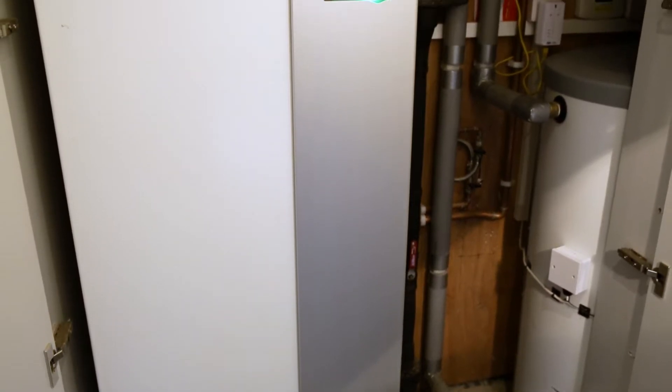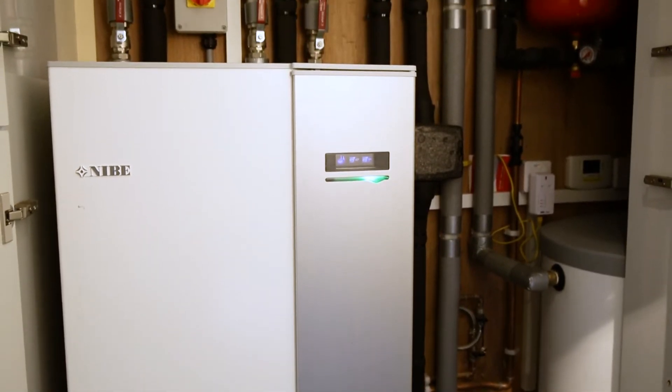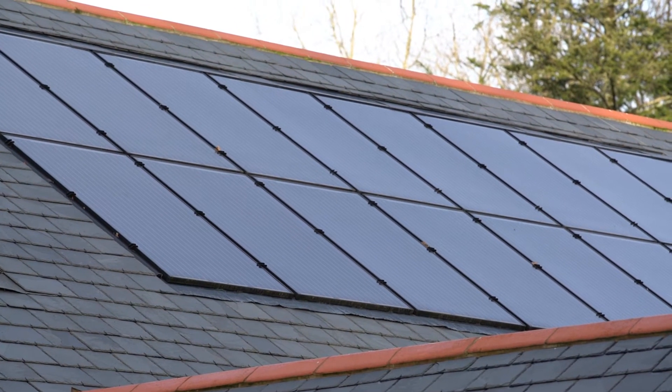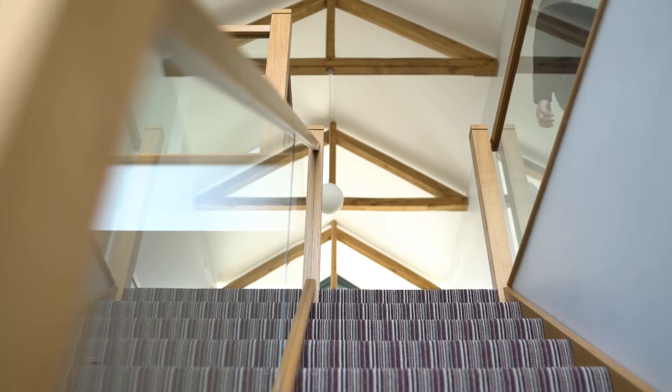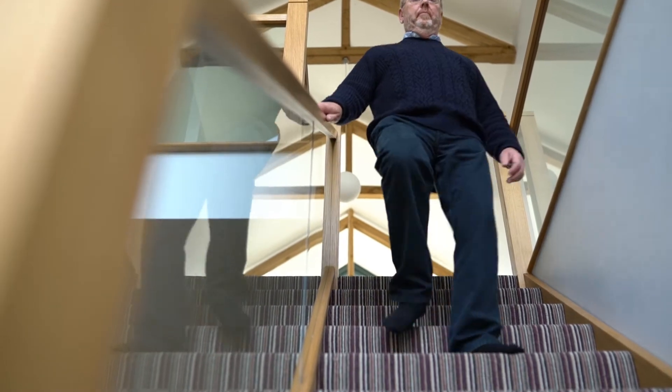So as our main heat source we chose a ground source heat pump from NEBI, which is also coupled with solar thermal panels and solar electric panels as well. The reason that we went that route is because when we have an integrated system that's producing the most benefit to us in terms of low impact in terms of consuming energy.